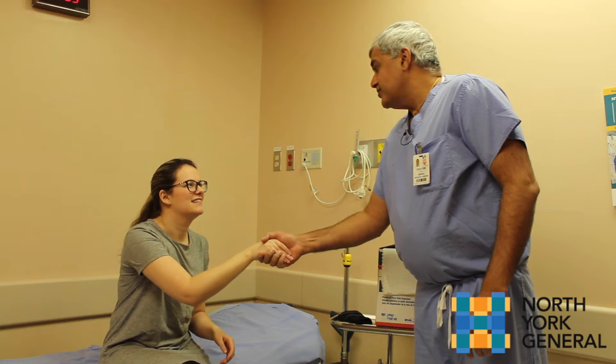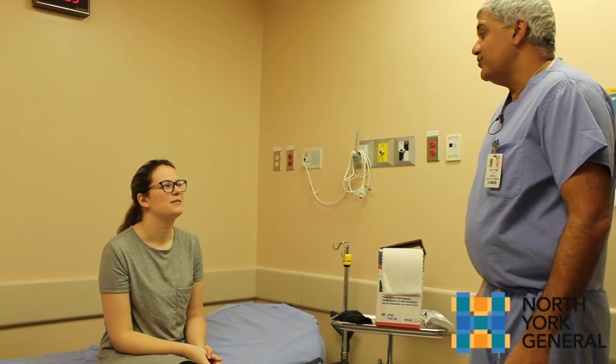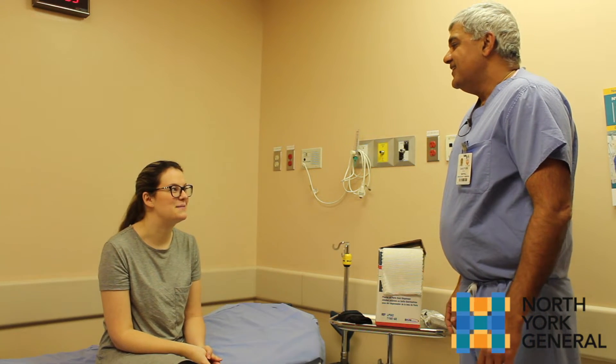Hi, my name is Aaron Sale, one of the emergency doctors. I also work in the fracture clinic here at North York General Hospital. Thank you for seeing me today.